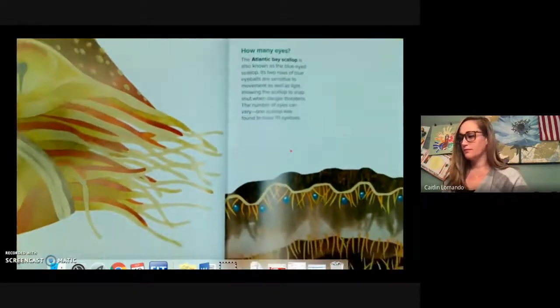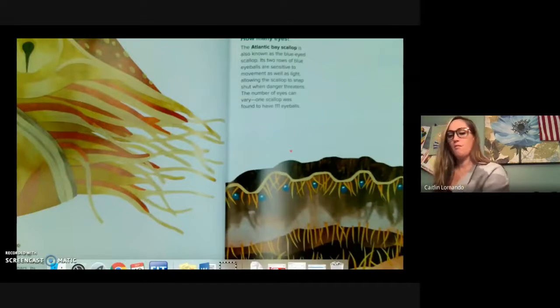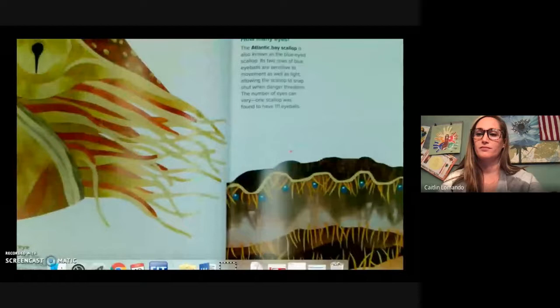How many eyes? The Atlantic Bay Scallop is also known as the Blue Eyed Scallop. Its rows of blue eyeballs are sensitive to movement as well as light, allowing the scallop to snap shut when danger threatens. The number of eyes can vary — one scallop was found to have 111 eyeballs.